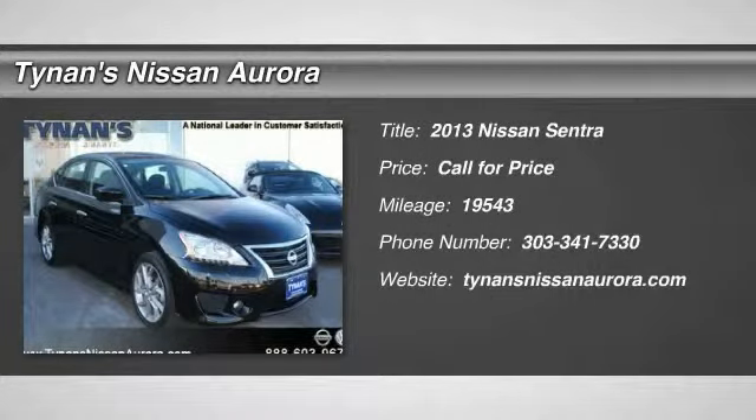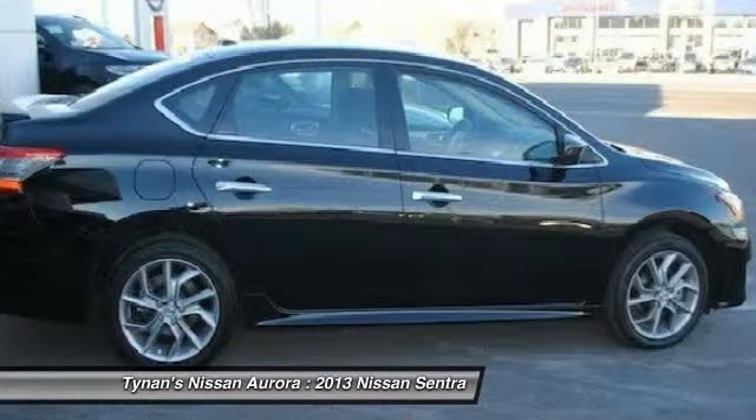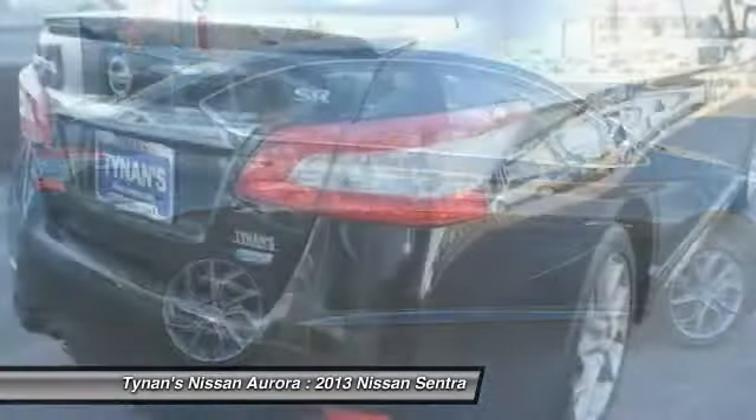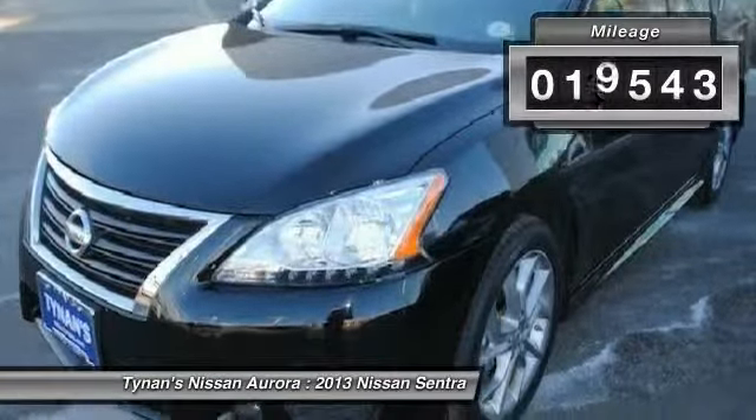The 2013 Sentra. With its spacious and versatile interior and stellar fuel efficiency, the Nissan Sentra is the obvious choice for anyone who wants to enjoy a stylish and comfortable ride. This vehicle has less than 20,000 miles.